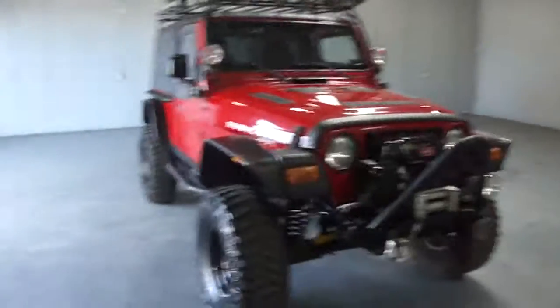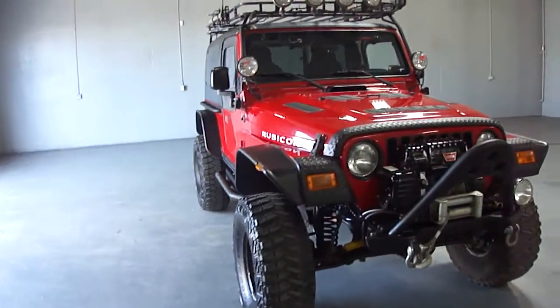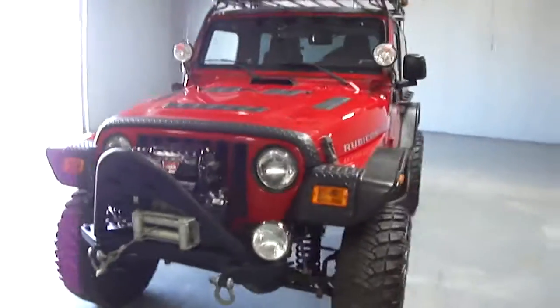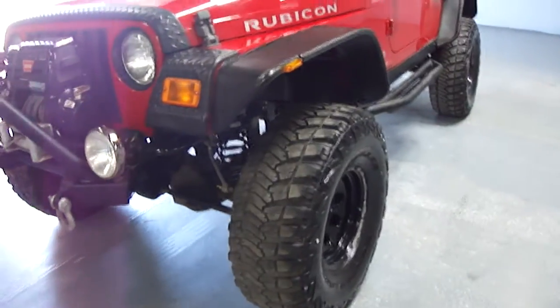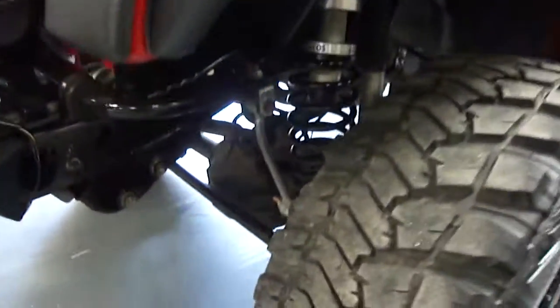You're looking at a 2006 Jeep Rubicon Unlimited Wrangler. It's absolutely beautiful. This thing is fully loaded with just a ton of options, as you can tell. It's got 35 inch tires, it's been lifted, eco shocks — just a lot of money's been spent underneath the vehicle also.